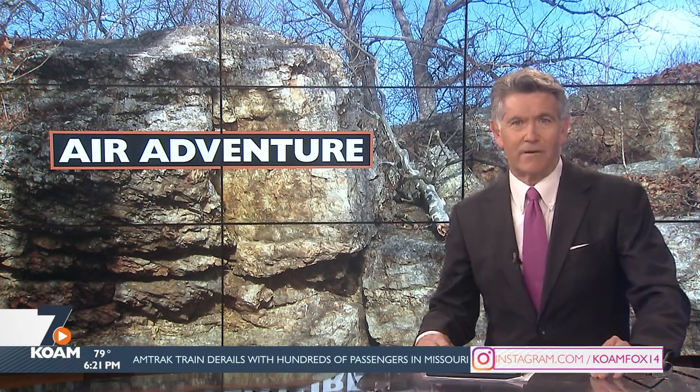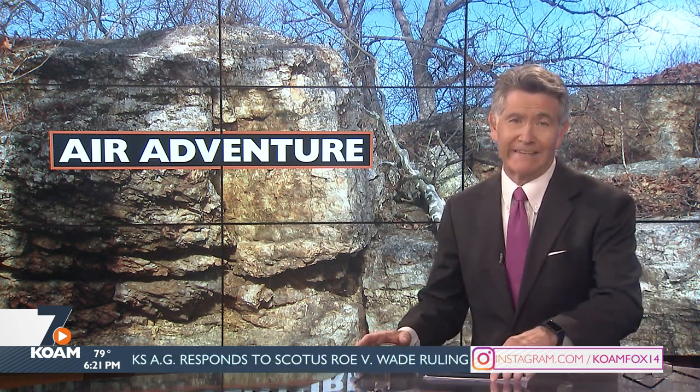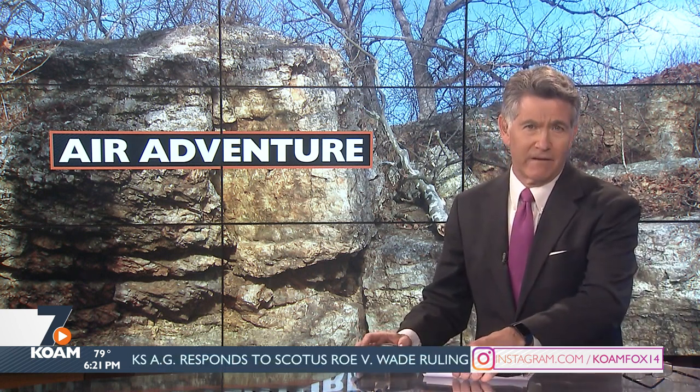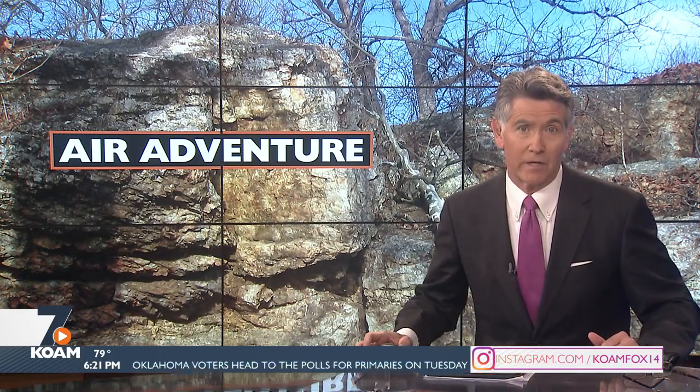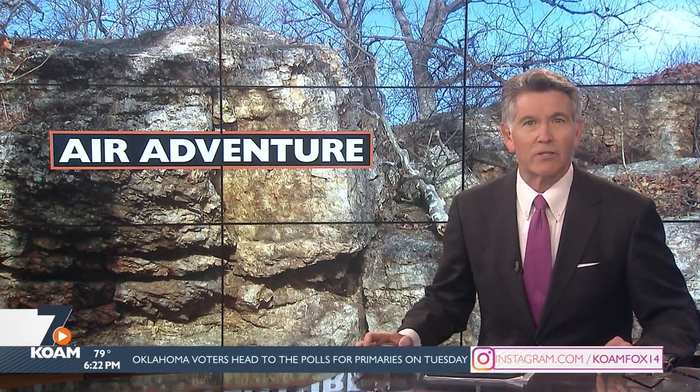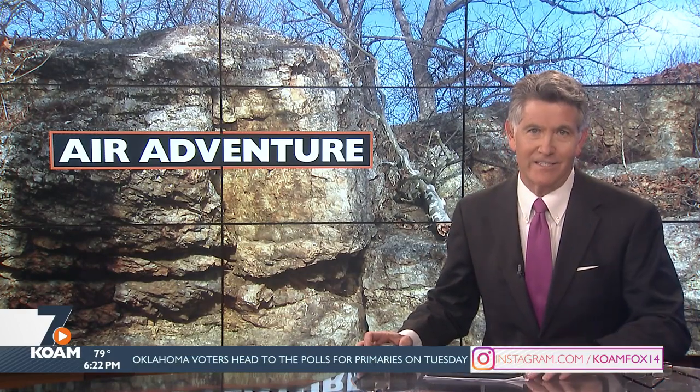If you're looking for some fun activity this summer, you might want to check out Joplin's Wildcat Glades. It features plenty of nature trails and a river, as well as some recreation areas where families can just hang out and enjoy nature. KOAM photojournalist Ty Parks paid a visit to Wildcat Glades.